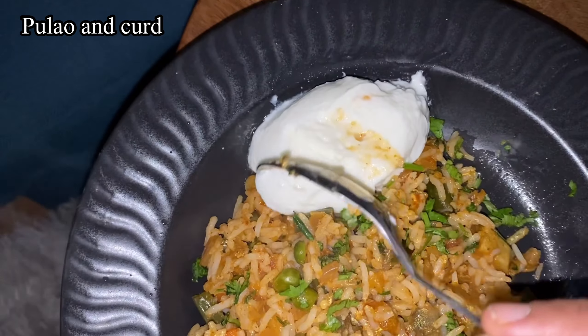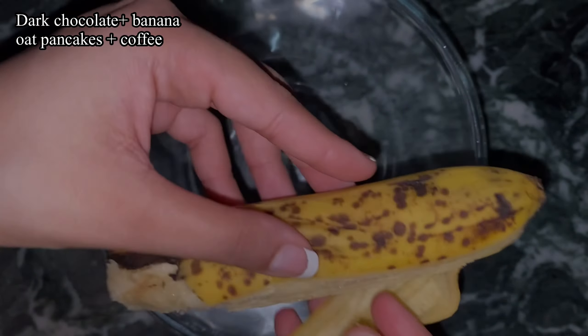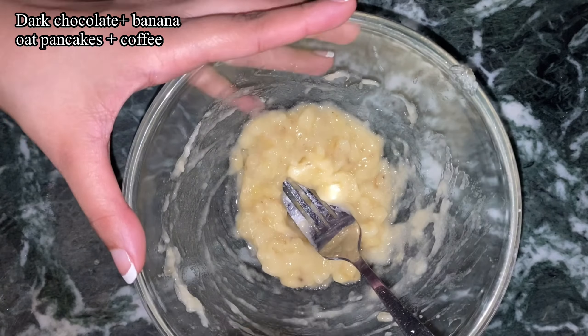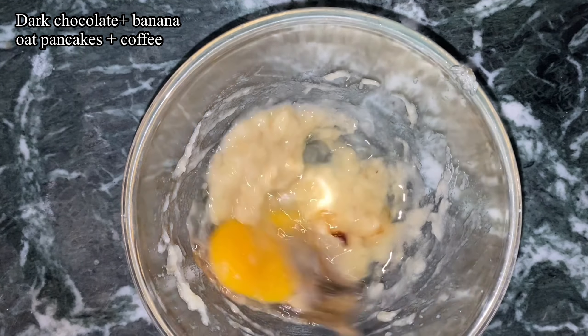Mixed veg is a really good way of utilizing all the vegetables in your fridge. In the evening I went out for a walk and had an iced americano.